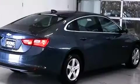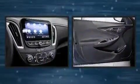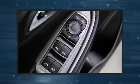A wealth of standard features means that you no longer have to sacrifice, such as remote keyless entry, one-touch window functionality, a tachometer, a trip computer, an outside temperature display, and more.